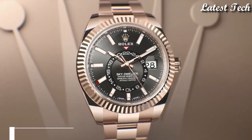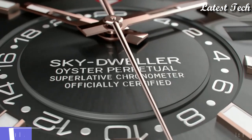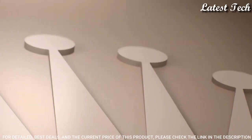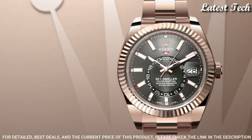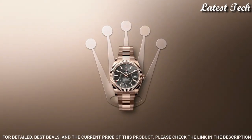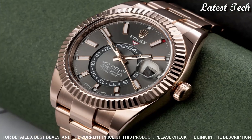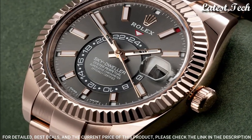Number 8: Rolex Sky Dweller Sundust Dial 18-carat Everose Gold Watch. 18-carat Everose Gold case with an 18-carat Everose Gold bracelet. Bi-directional rotating ring command 18-carat Everose Gold bezel. Sundust dial with luminous hands and Roman numeral hour markers, dial type analog. Automatic movement. Scratch resistant sapphire crystal. Screw down crown.